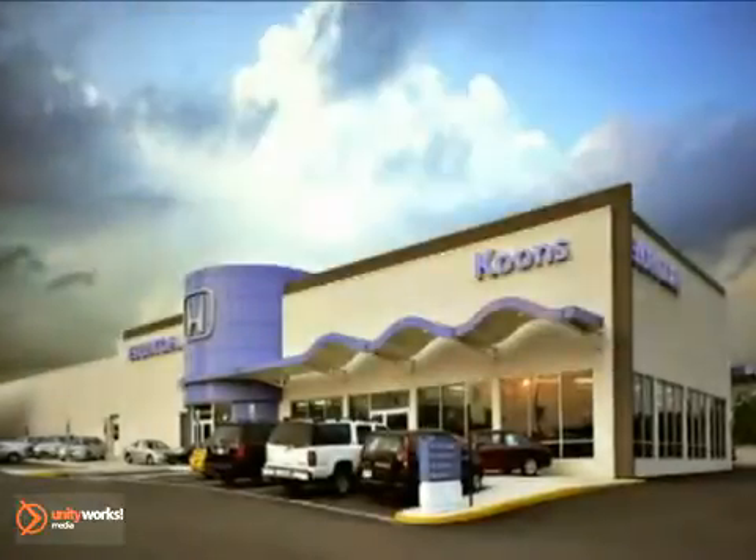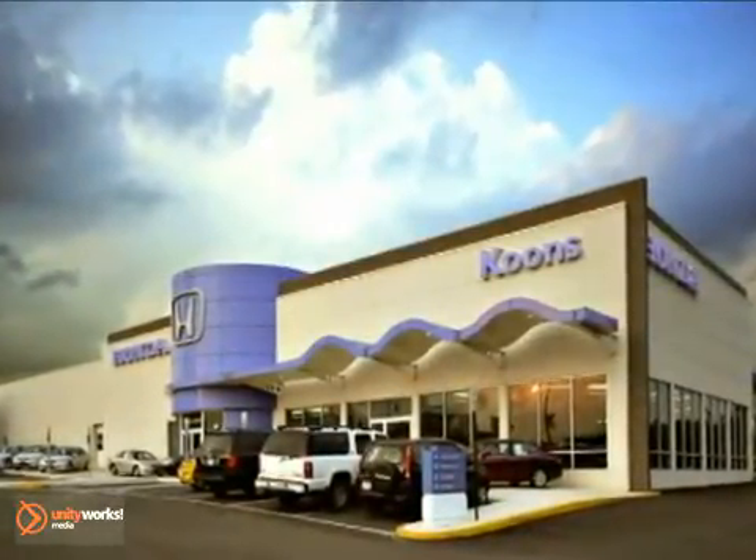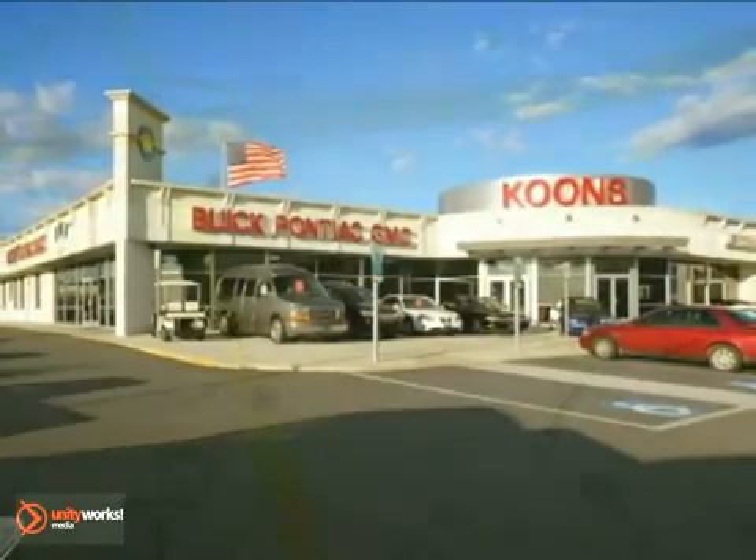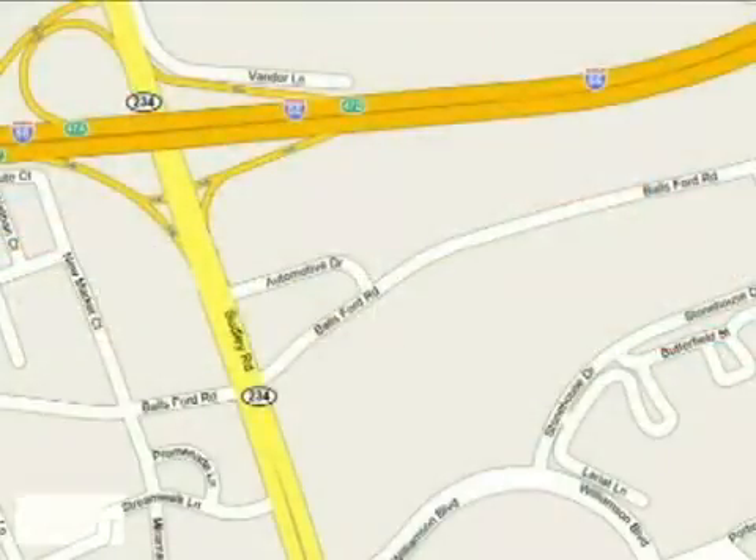Stop in today and see for yourself why our customers keep coming back to experience the Kuhns difference. Kuhns Honda Buick GMC, conveniently located at Route 66 and 234 in Manassas, Virginia.